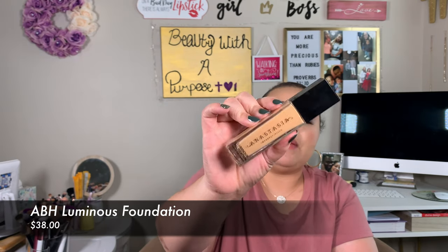The last foundation I have dupes for is the Anastasia Beverly Hills Luminous Foundation. I don't find this to be super luminous — it adds a glow but it's not dewy and it's not matte either, so I'd call it a natural or satin finish. I do have to set this down or it wears off patchy and it oxidizes. I have this one in the shade 330W.